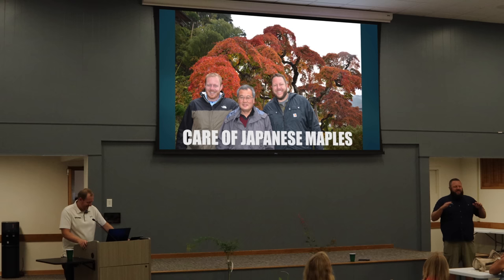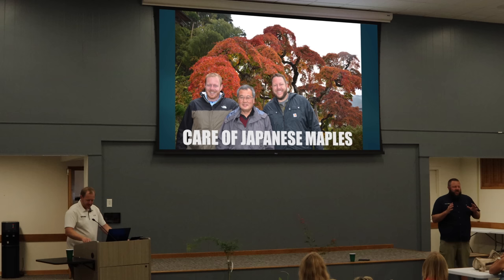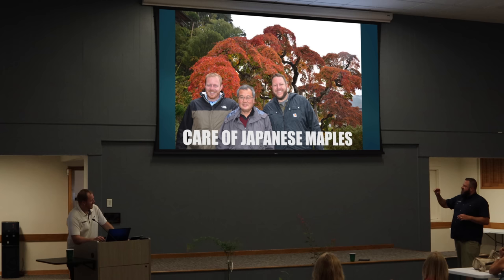I'm Matt and that's my brother Tim. We do mrmaple.com. We do over 1500 different varieties of Japanese maples, so we're kind of crazy hoarders when it comes to this stuff. We've got a little bit of everything at our nursery — azaleas, dawn redwoods, dogwoods, conifers — a little bit of everything, but maples are definitely what we're known for. They asked us today to speak about care of Japanese maples, and I was going to change it to 'why you should care about Japanese maples,' but we're going to talk about care for Japanese maples as well.